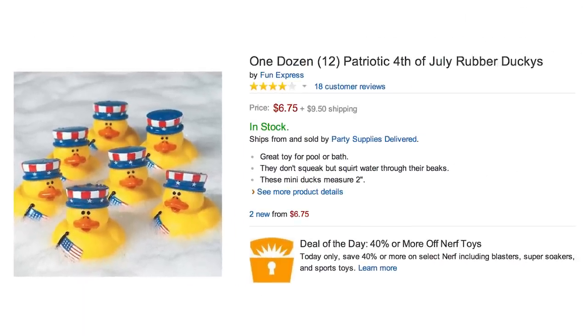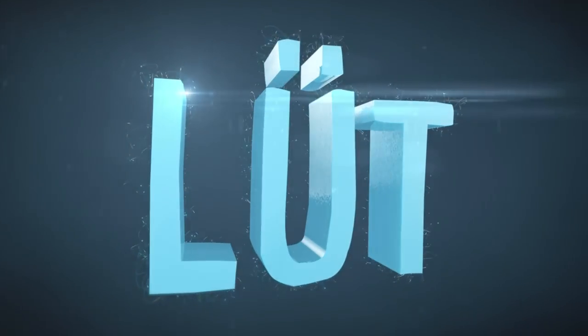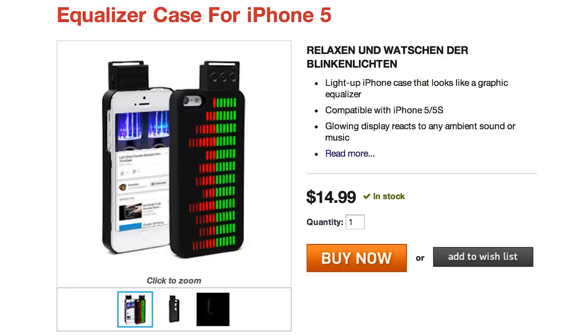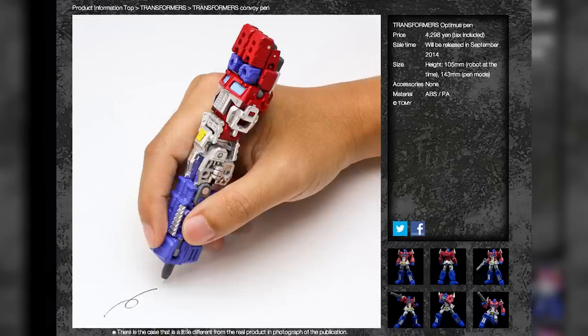Celebrate the summer with some patriotic rubber ducks that you can float in your 4th of July inflatable cooler, because it's episode 42 of LOOP. Watch sounds on your iPhone with this equalizer phone case, and transform your homework into something that's more than meets the eye with one of these transformer pens.